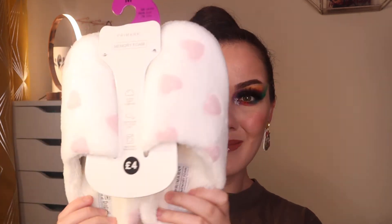Moving on to the last couple of items — I forgot to show you these at the beginning. I bought these memory foam phone slippers and they are so comfy, and they were only £4. Super cheap, super affordable, absolute bargain. I love Primark slippers. These are super cute — they've got little pink love hearts on them.